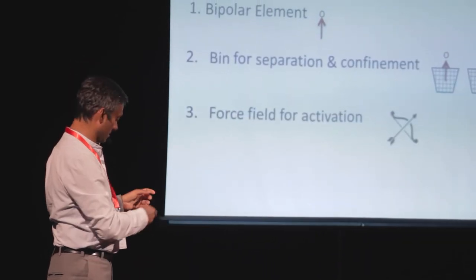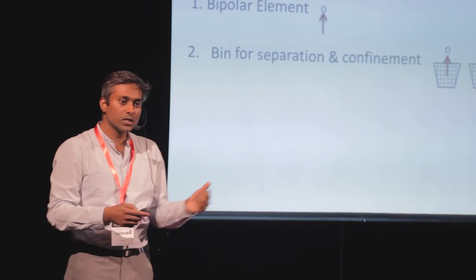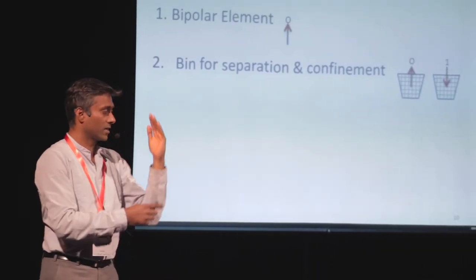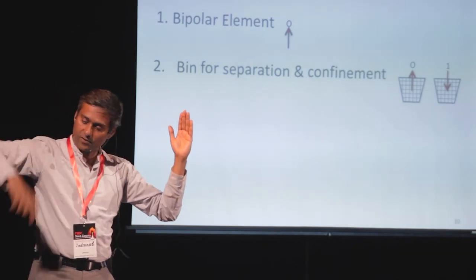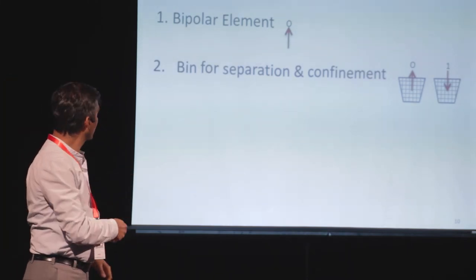What are the requirements for binary logic? First, you need a bipolar element — it has a polarity, it can either point up or point down. Then you need bins for separation and confinement. Bipolar elements may wiggle or fly around, so you want them confined in a particular position. You also need separation — if they're entangled, one carries the other and they're not independent. So you must separate them so you can individually flip the bipoles. And then you need a force field for activating them — a magnetic field for magnetic memory, or an electric field for an electronic system.